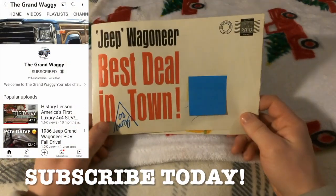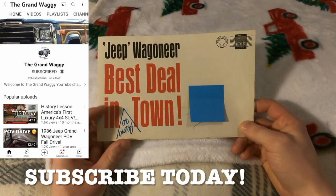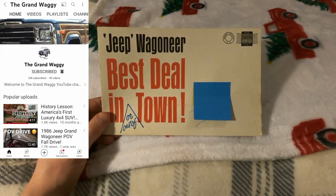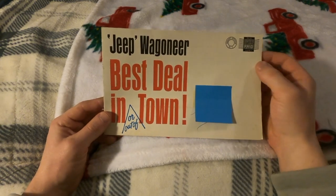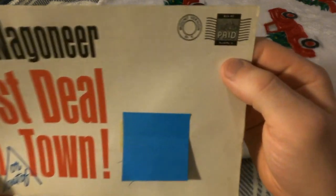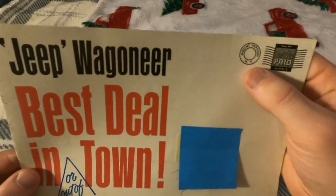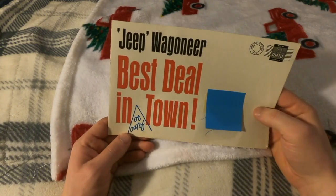Today I got this from Facebook Marketplace for 10 bucks. It's a '63 to '65 pamphlet of the Wagoneers. I have a little sticky note covered up here because it has someone's name and address. You can tell it was mailed — it has a U.S. paid postage stamp right here.